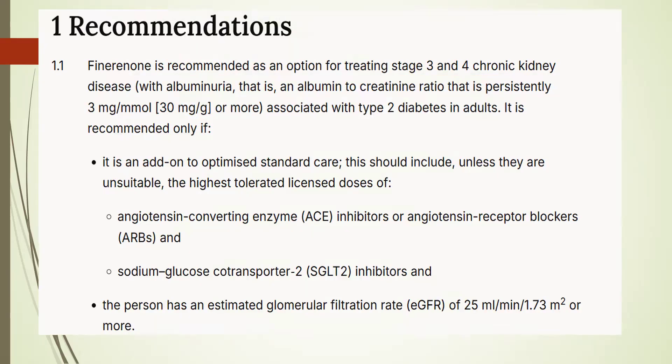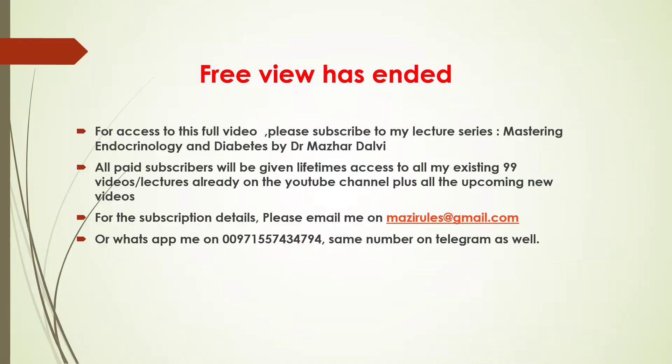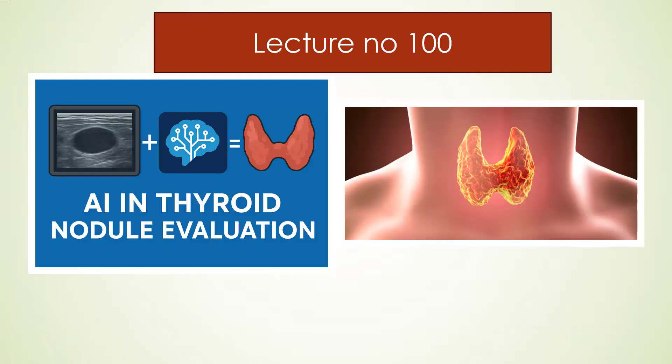At this point we have reached the end of the preview. Further in this session I have discussed the trials in detail and gone through the UK Kidney Association and the NICE guidelines for diabetic chronic kidney disease. If you'd like access to the full session, please subscribe to my lecture series. There is a one-time subscription fee which gives you access to my existing 99 lectures plus all forthcoming lectures. My upcoming lecture number 100 will discuss the role of artificial intelligence in thyroid nodule evaluation — a very hot topic. Thank you so much.